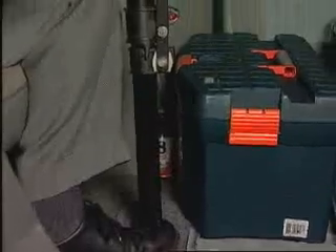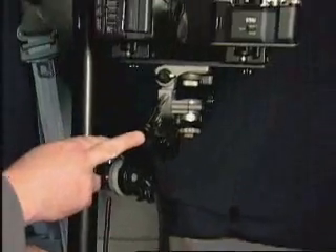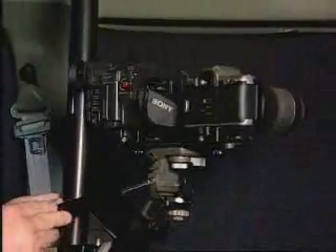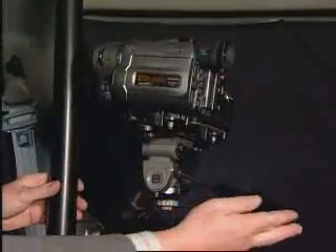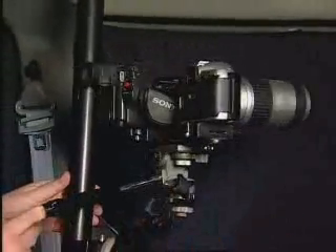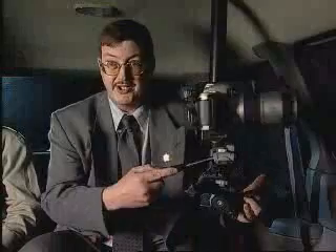Well Kevin, the ideal apparatus for a surveillance van, such as what we're in right now, is what we call an auto pole. It goes roof to floor, is movable anywhere in the vehicle, and has standard tripod applications.